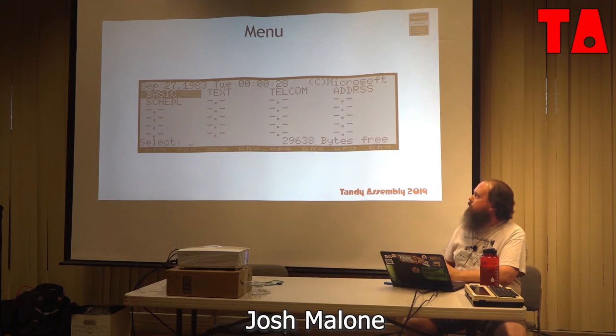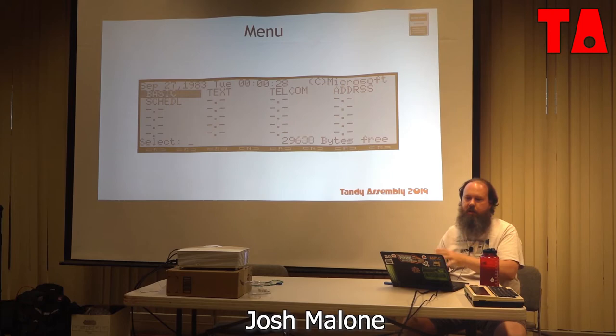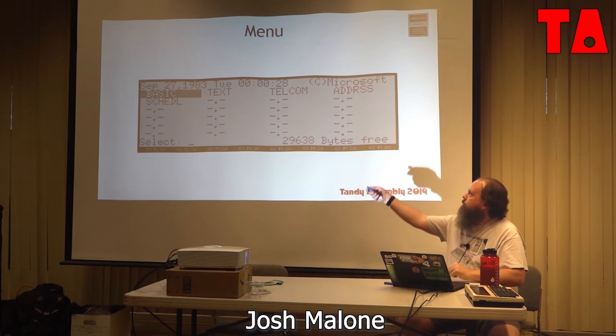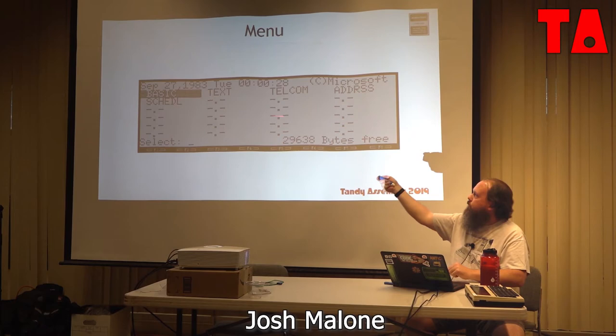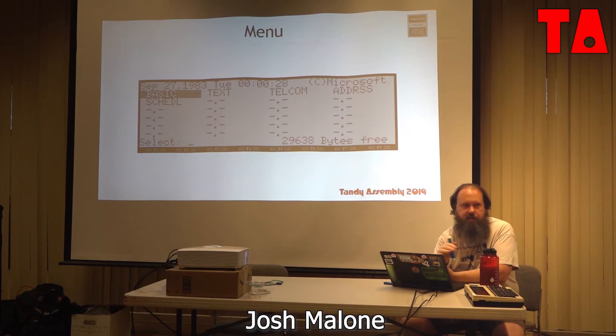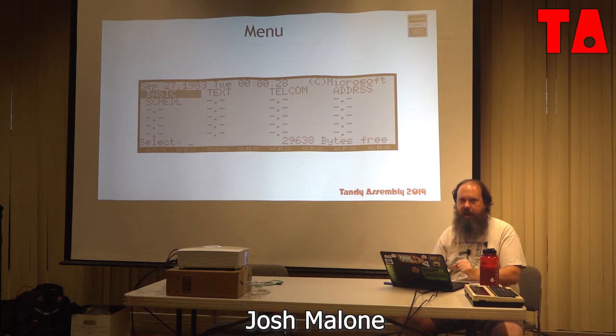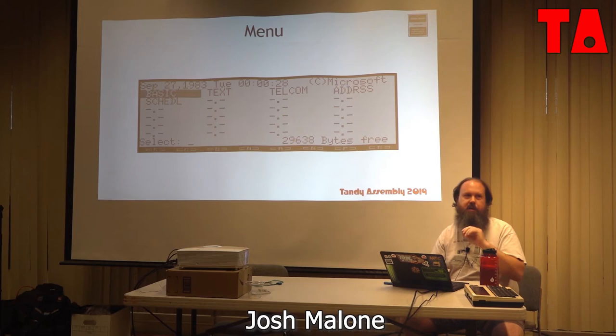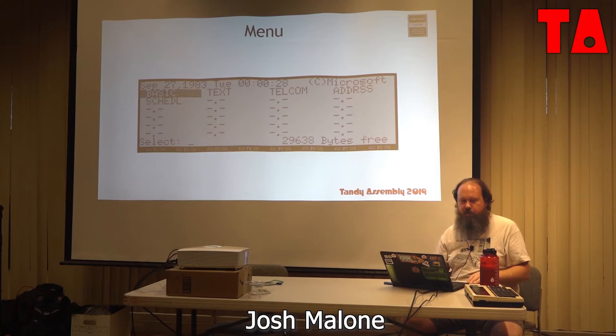This is what the menu screen looks like on a 32K Model 100 or 102. You have BASIC as the default application, displaying time and date — not Y2K compatible — along with BASIC, text, and Telcom programs. The empty slots are for other files. It uses a 6.2 file naming convention. The extensions are very important because of how the ROM organizes different file types within the memory map. A lot of problems come from trying to load a file with the wrong extension — your machine can melt down.